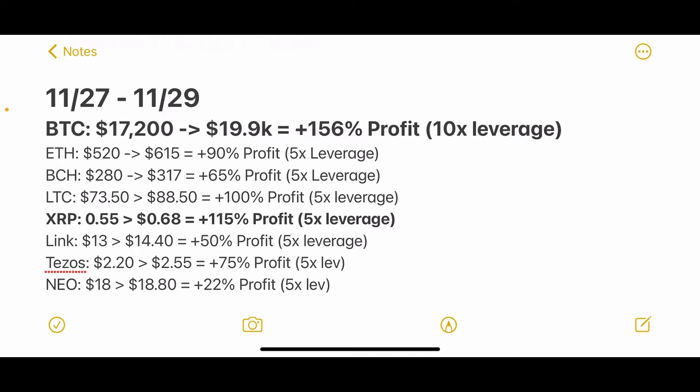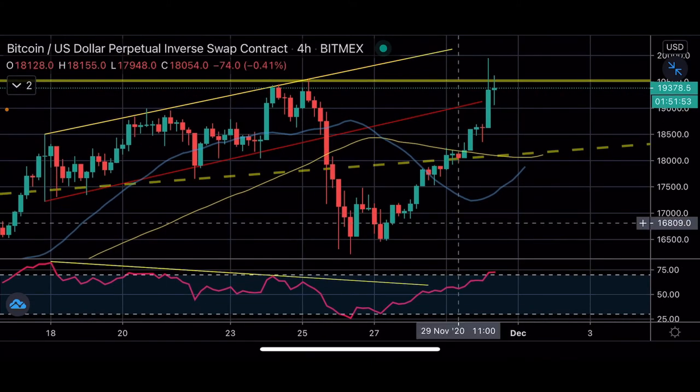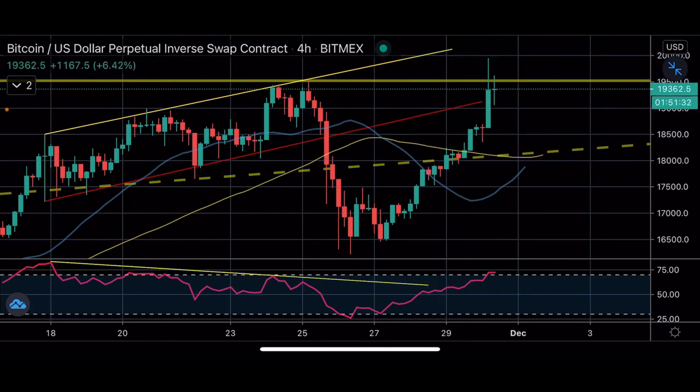Our big winner of the weekend was Bitcoin. We told you guys we were taking entries at $17,200 going long, and that ran all the way to $19,900 today, which is around 15.6% profit. If you traded with leverage like we do and used 10x leverage, then you made a whopping 156% profit on that move.